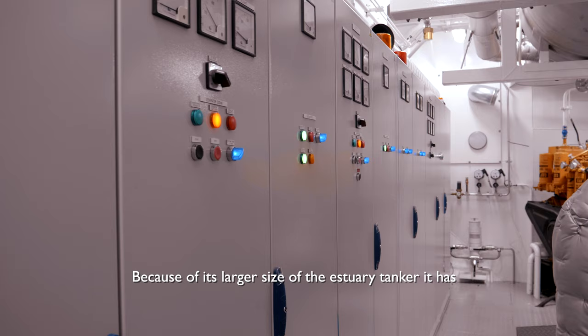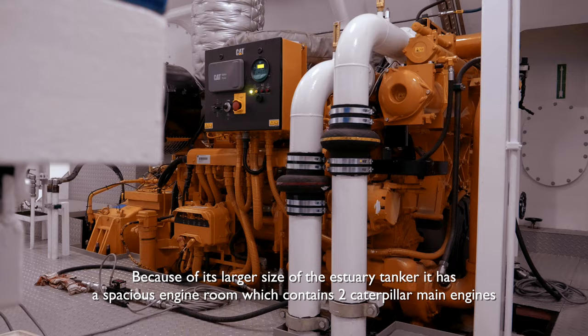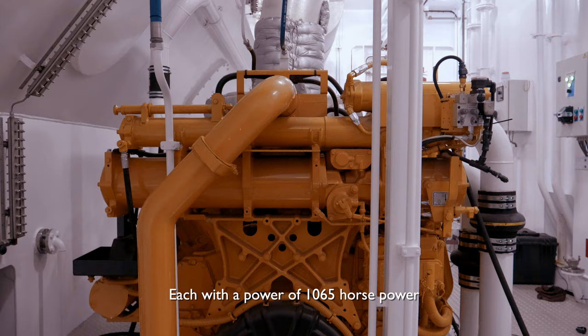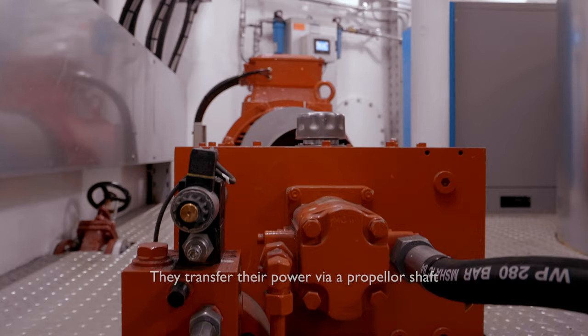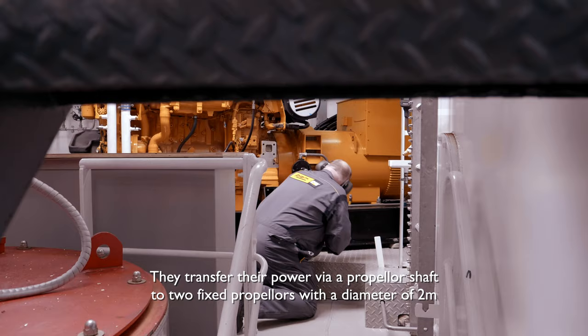Because of its larger size, the estuary tanker has a spacious engine room which contains two Caterpillar main engines, each with a power of 1,065 horsepower. They transfer their power via a propeller shaft to two fixed propellers with a diameter of 2 meters, which are placed in a nozzle for maximum propulsion.